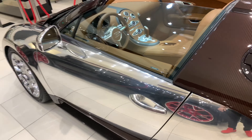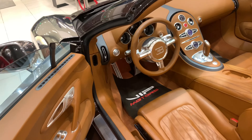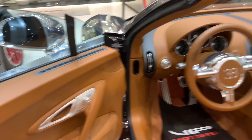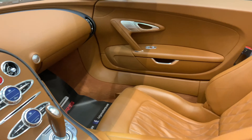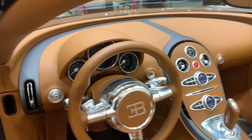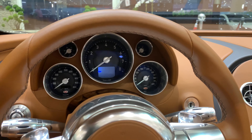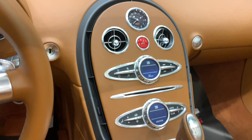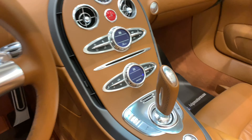This is how you get into the Bugatti Veyron — that's how you open the door. It's having a brownish leather interior and it's a very comfortable car. The dashboard is not a very advanced one, it's a normal one. This is the console where you control the climate, stereo, and everything, and it's having a normal lever.